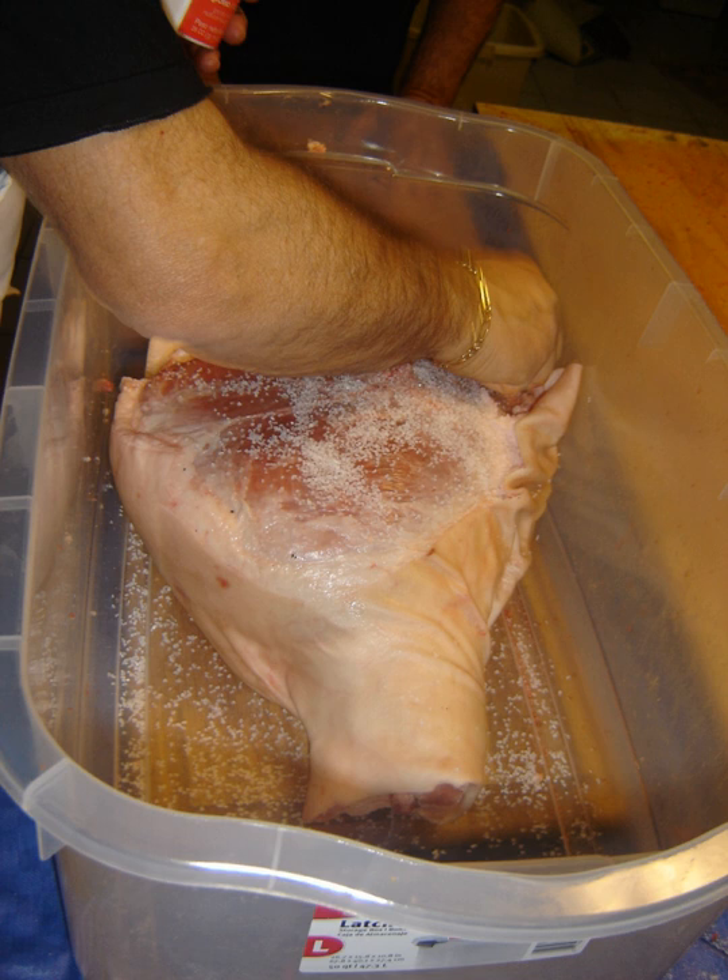Untreated meat decomposes rapidly if it is not preserved, at a speed that depends on several factors including ambient humidity, temperature, and the presence of pathogens. Most meats cannot be kept at room temperature in excess of a few days without spoiling. If kept beyond this time, meat begins to change color and exude a foul odor, indicating decomposition. Ingestion of such spoiled meat can cause serious food poisonings like botulism.